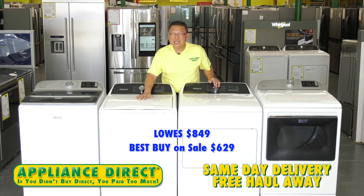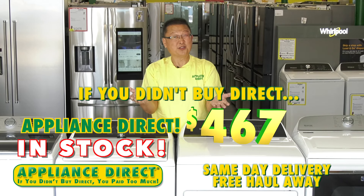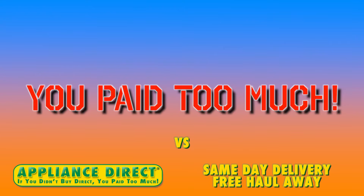Best Buy on sale: $629. Appliance Direct: $467. If you didn't buy Direct, you paid too much.